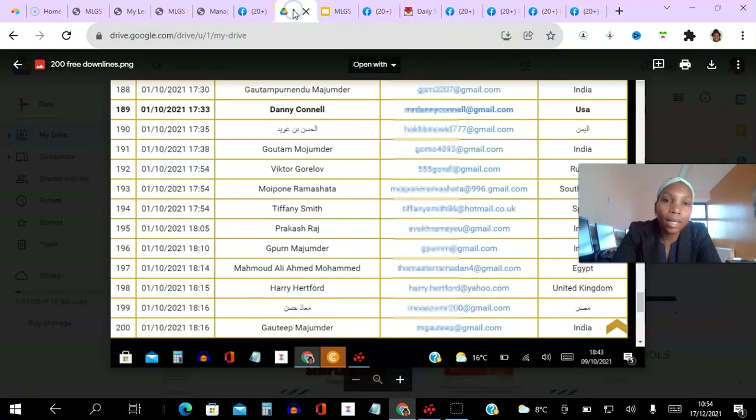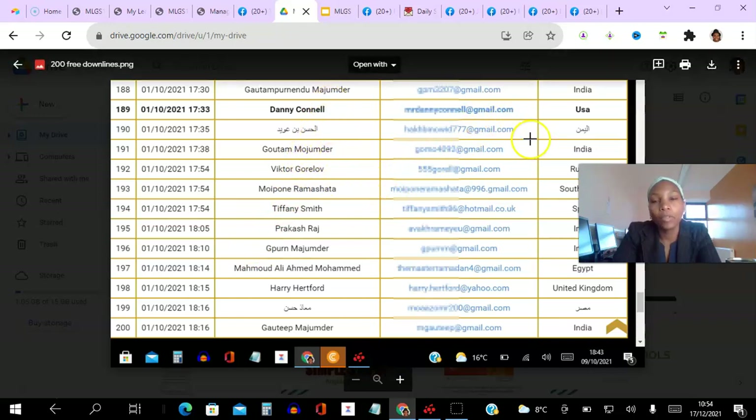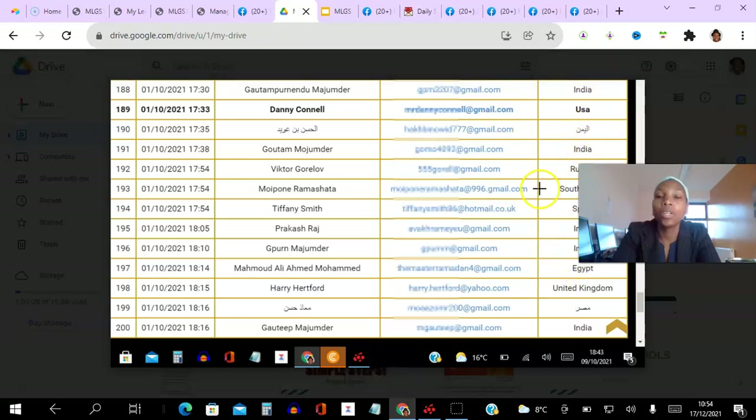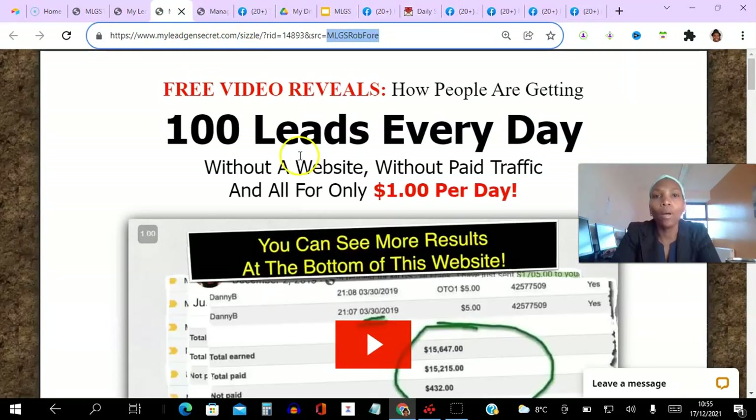The 200 email leads you get will have a timestamp — fresh off the press. These are people in the right mindset: opportunity seekers interested in making money online. You get their name, email address, and the countries they're from. There's a top earner promoting this in Arabian countries, and people from there are upgrading to the $500 package like crazy, so these are high-quality leads you get in real time if you join as a member of my team.